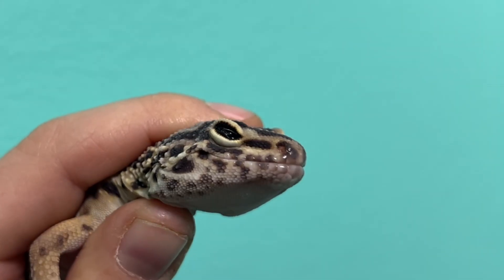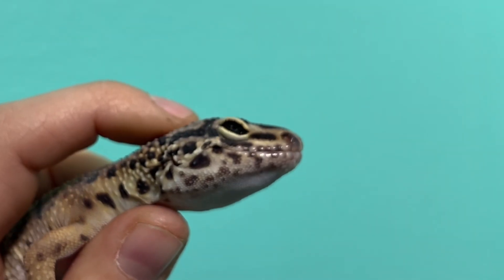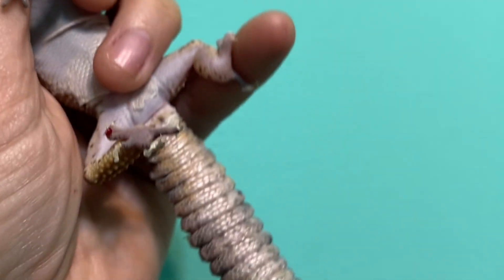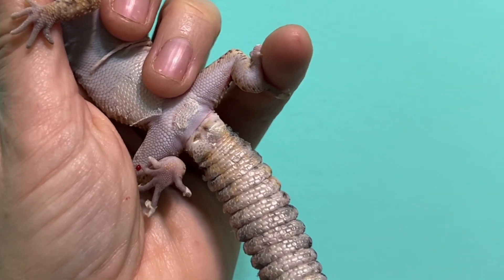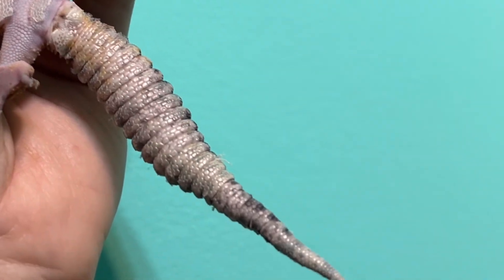The most obvious sign is when the keratin starts to build up on the eyes. I wanted to show you this case because it's actually pretty mild, and a lot of people might miss these early warning signs. Even though this gecko had enough humidity, it still has stuck shed because its body is producing so much extra.